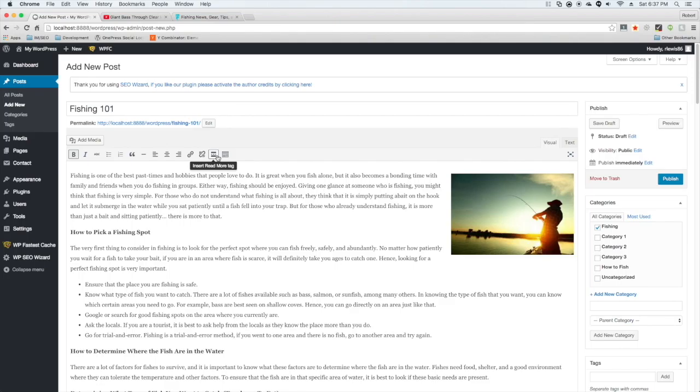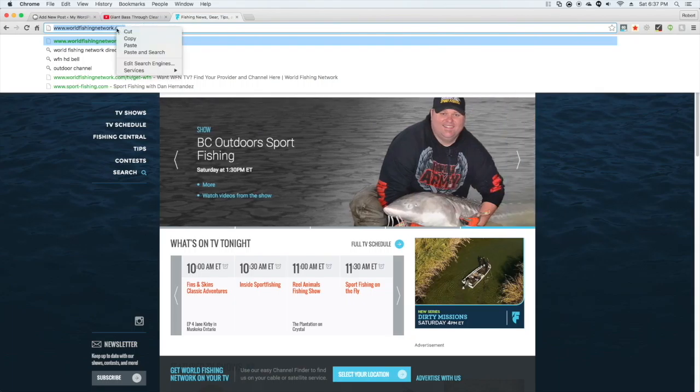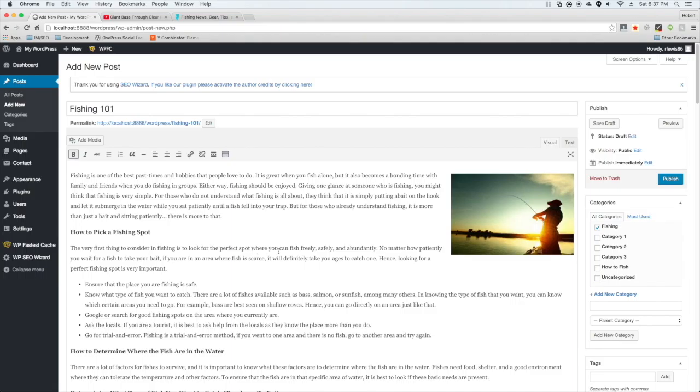Next, add links to not only your money site but also other authoritative sites in the niche. For example, I found a world-of-fishing site and linked to it. The reason we link to other authoritative sites is so Google sees that your site belongs — it's linking out to relevant industry authorities as well as to your own site. Typically I don't add the link to my money site until the PBN post has been indexed in Google — I give it about a week, confirm it shows up in search results, and then add my money site link using the anchor text strategy from earlier.